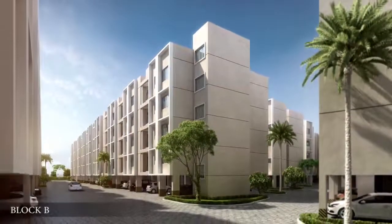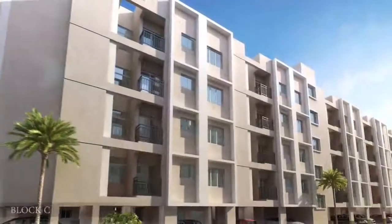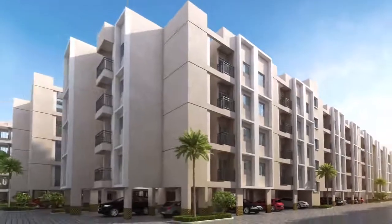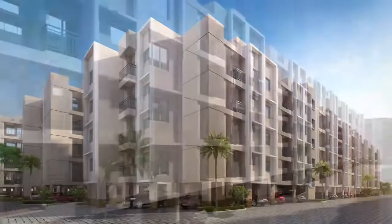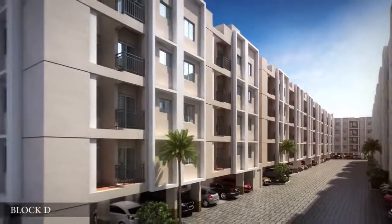The design of these apartments strikes the right balance between space and comfort. It ensures homebuyers a spacious and livable ambience, with the importance of a correct layout given to each and every room of the apartment.